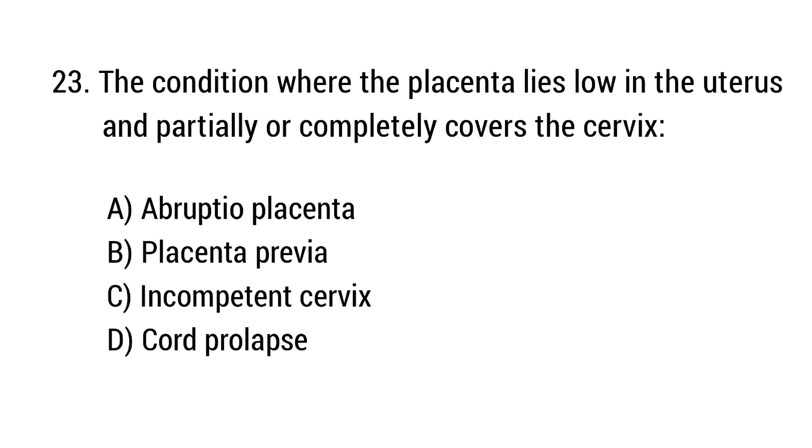Question number 23. The condition where the placenta lies low in the uterus and partially or completely covers the cervix? The right answer is option B: Placenta previa.